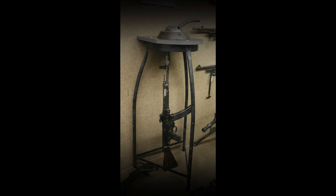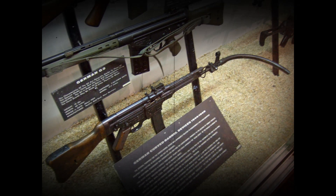The Krummlauf is a bent barrel attachment for the Sturmgewehr 44 assault rifle developed by Germany in World War II. The curved barrel included a periscope sighting device for shooting around corners from a safe position. It was produced in several variants.